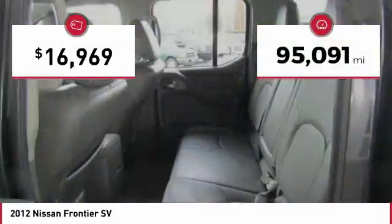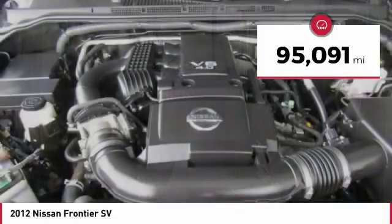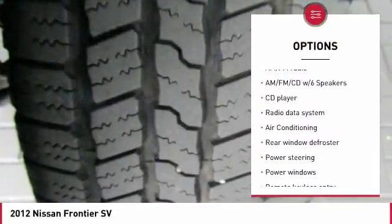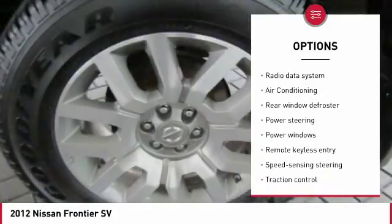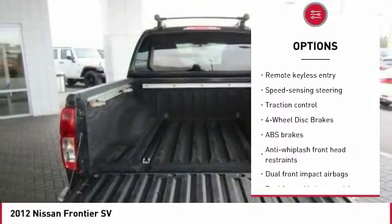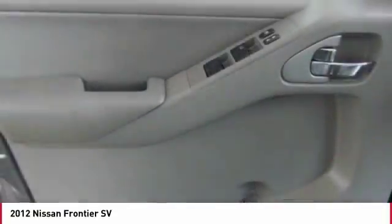This vehicle has less than 100,000 miles. Here are some of this vehicle's great options: traction control, dual airbags, air conditioning, power steering, one owner, four-wheel disc brakes, bed liner, rear window defroster, CD player, and power windows.